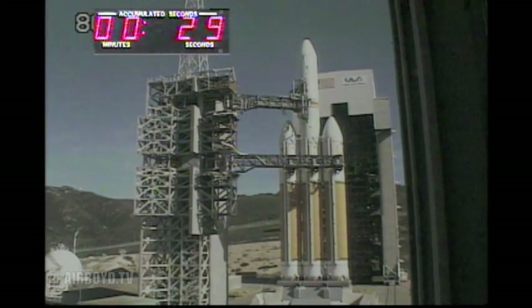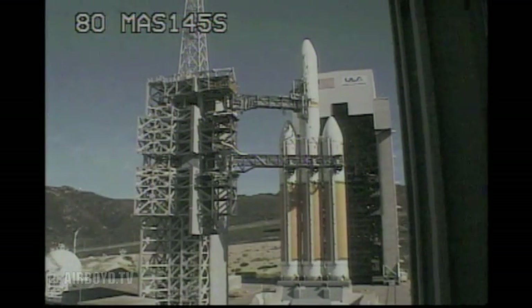Green board. Minus 25 seconds. Flight lock in. T-minus 15. 14. 13. Row peak.